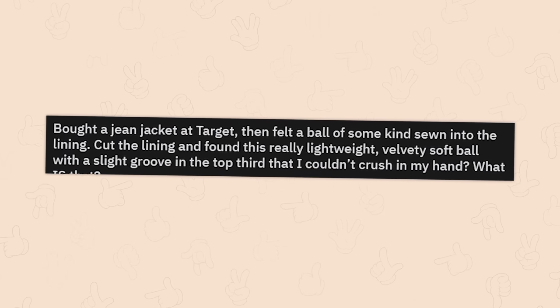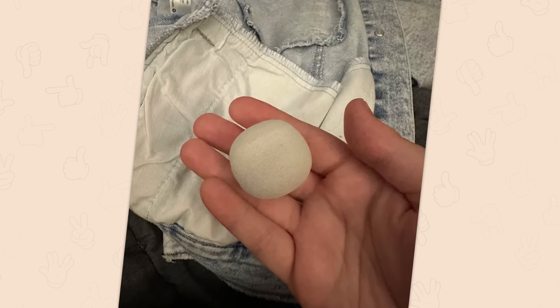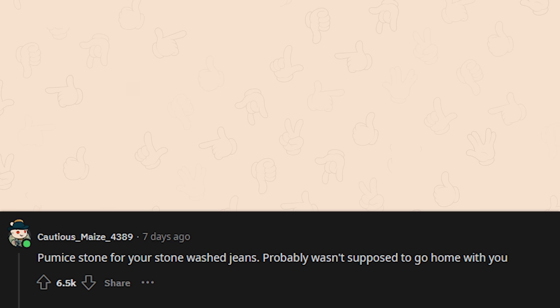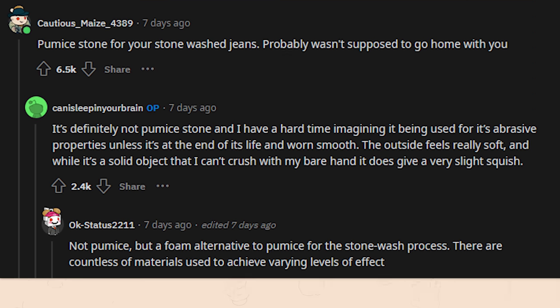Bought a jean jacket at Target, felt a ball sewn into the lining, cut the lining and found a really lightweight, velvety soft ball with a slight groove in the top third that couldn't be crushed by hand. That looks like aerogel almost — could be an antenna for anti-theft inventory control. It's a humus stone for stonewashed jeans that probably wasn't supposed to go home with you. Actually it's a foam alternative to pumice for the stonewash process — there are countless materials used to achieve varying levels of effect. Very cool.